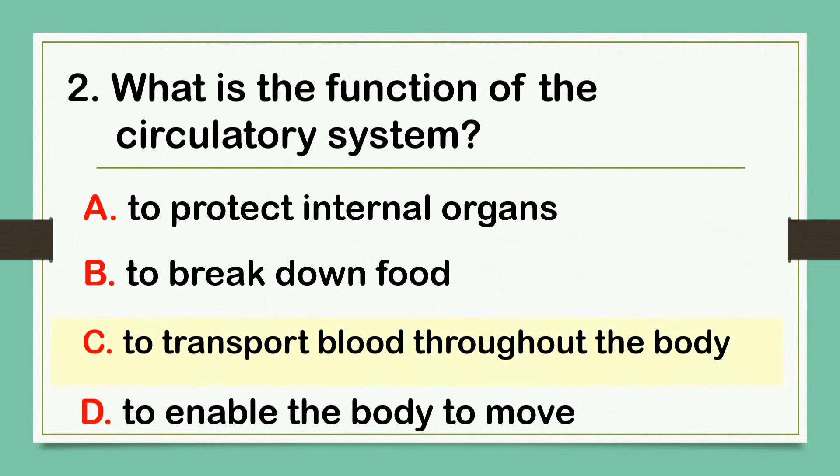The answer is letter C: To transport blood throughout the body.